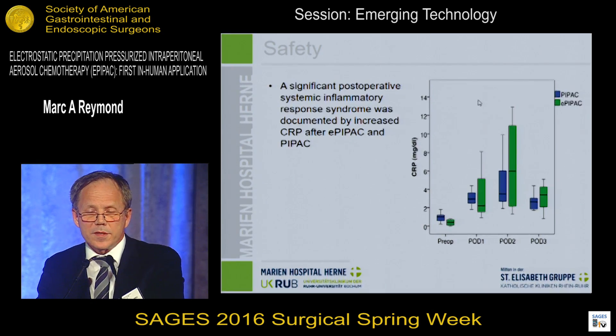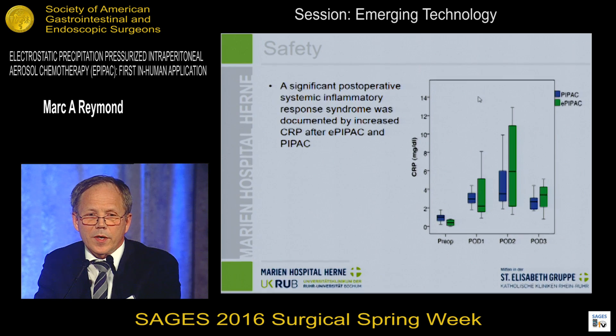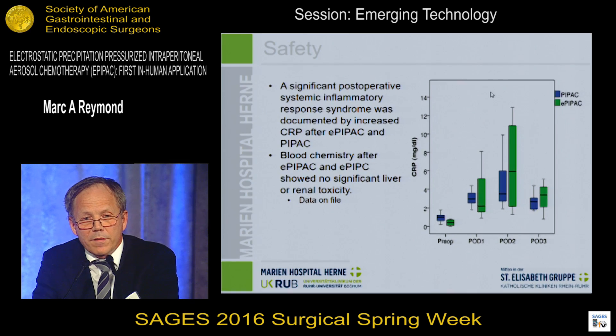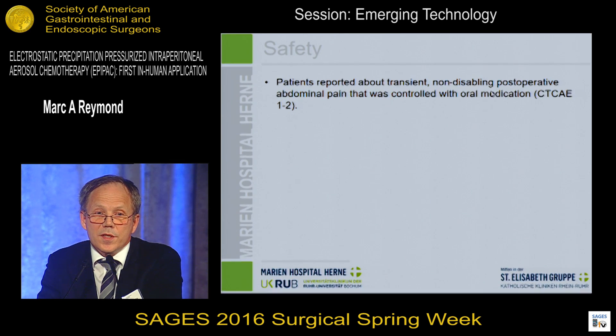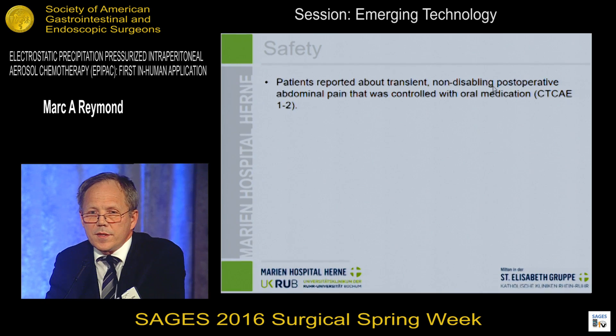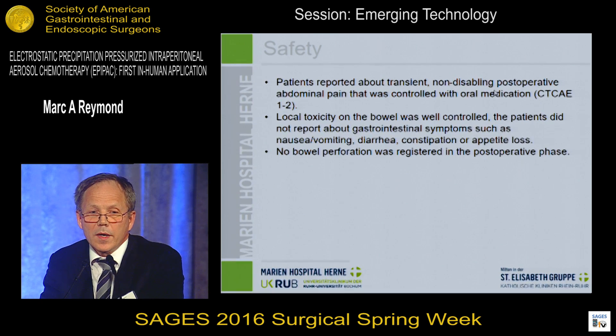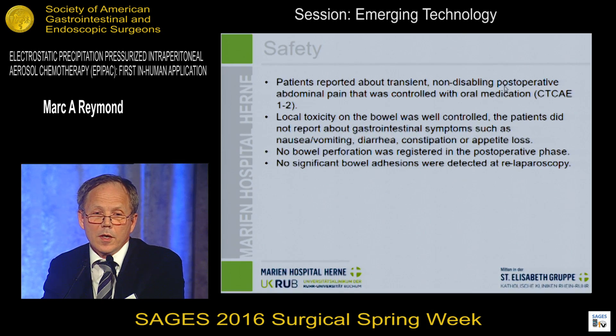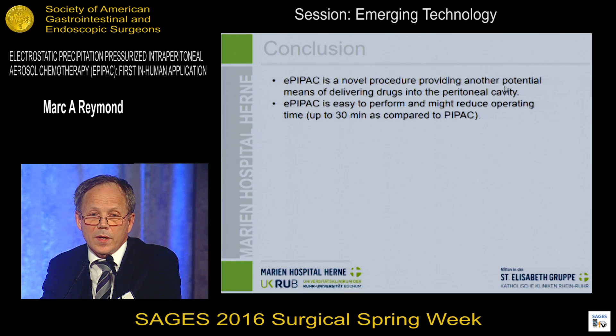The safety data in these three patients were acceptable. As with PIPAC, we had a significant systemic response beginning on the third postoperative day, but we had no significant liver or renal toxicity. Patients reported slight abdominal pain, CTC grade 1 to 2. We had no severe local toxicity on the bowel — in particular, no specific gastrointestinal symptoms and no bowel perforation. At repeat laparoscopy, we had no significant bowel adhesions.